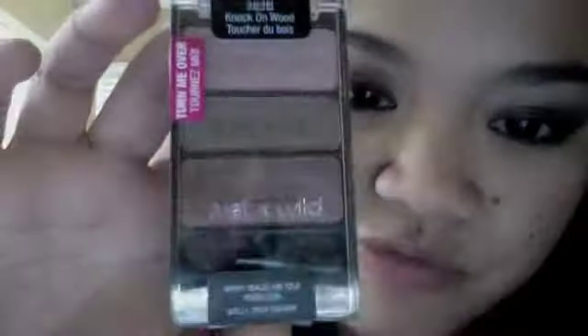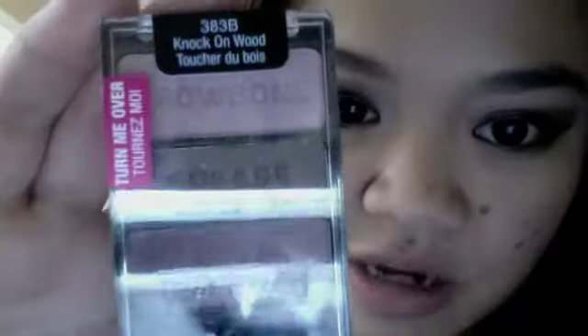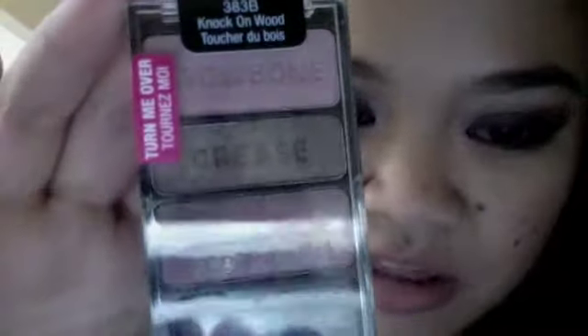And then on my eyes, first I primed with this NYX High Definition Eyeshadow Base, of course — it makes your shadows last longer and gives you a smooth canvas to begin with. And then I used the shadows from this Wet n' Wild palette called Knock on Wood, number 383B. I used the palette as instructed, using this shade on my eyelids,